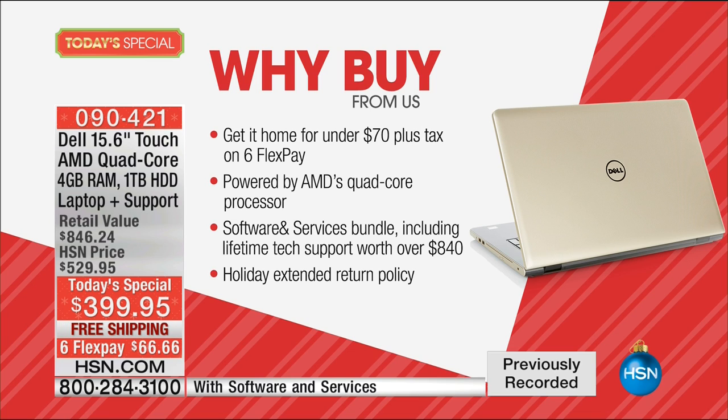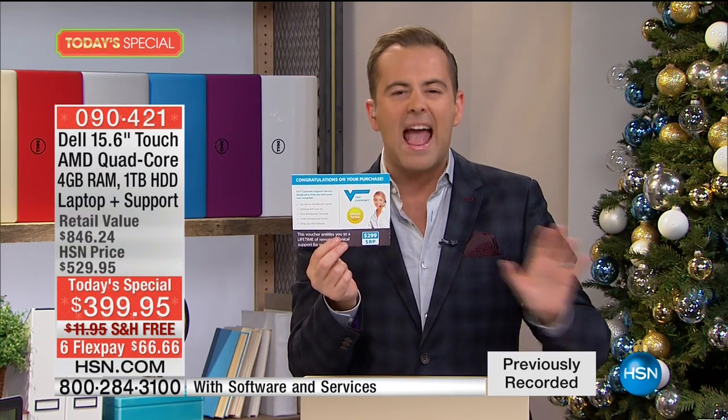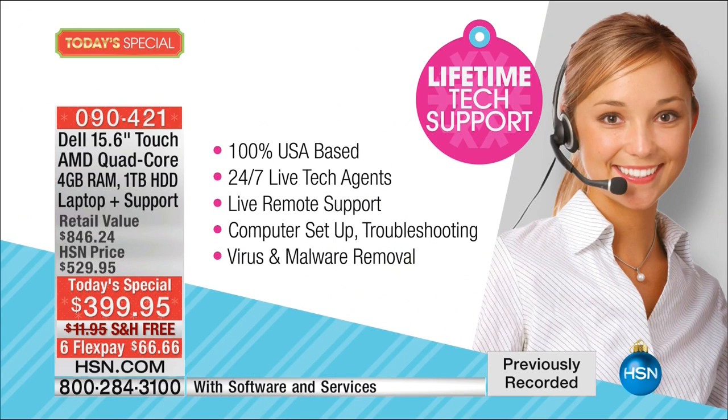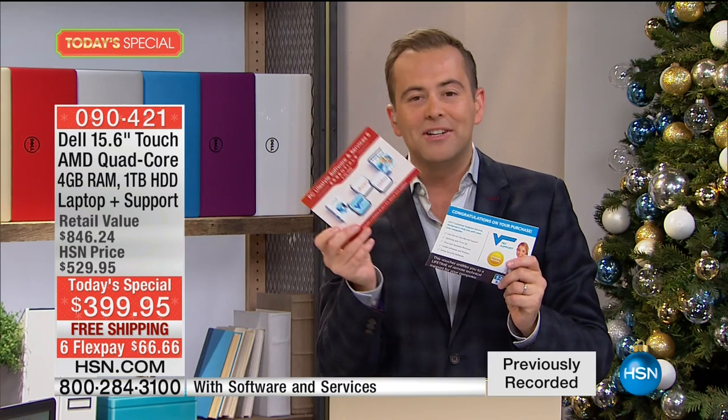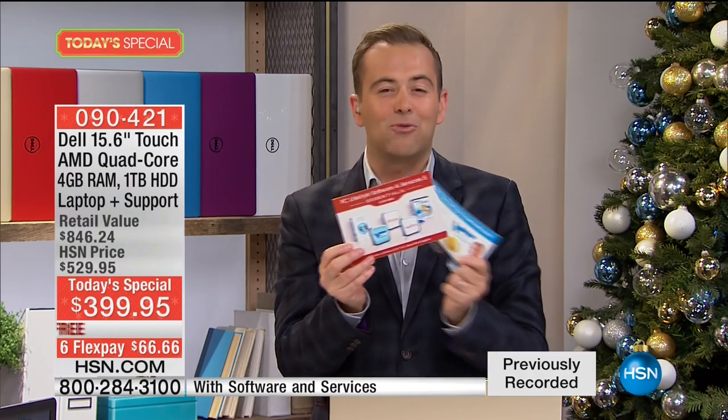When you order from us tonight, we're going to send you a lifetime of technical support. Whether you've got questions about setting up email or connecting a printer to your brand new Dell, they are there to help you. This is a $299 value — USA-based, 24/7 live agents ready to give you a helping hand. Then we're going to send you hundreds of dollars of software.